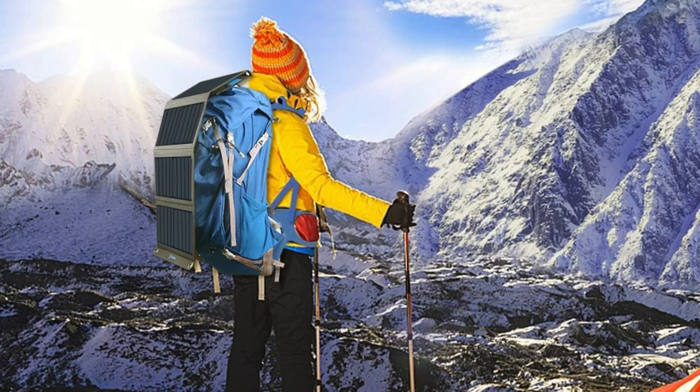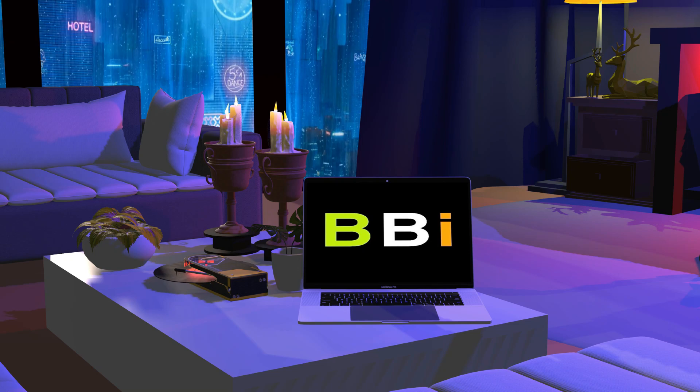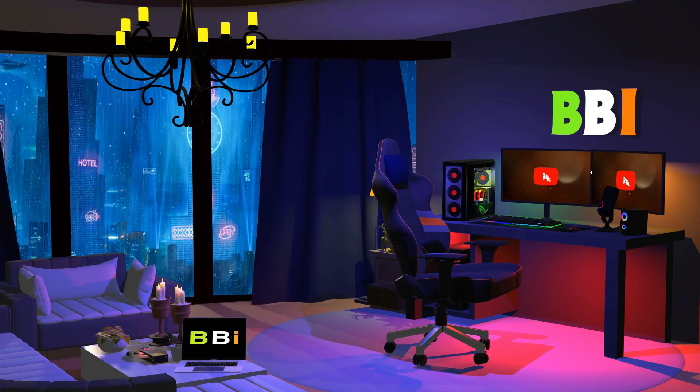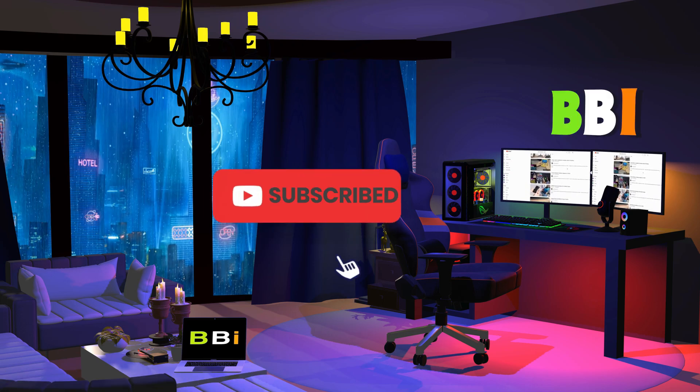We'll walk you through some of the best solar panels designed especially for backpacking in this video. Welcome to Best Budget Info, where we review tech products to help you make the best purchasing decision. Our team stays busy to keep you updated on the latest tech trends. To purchase the right product, check out the links in the description and subscribe to the channel.